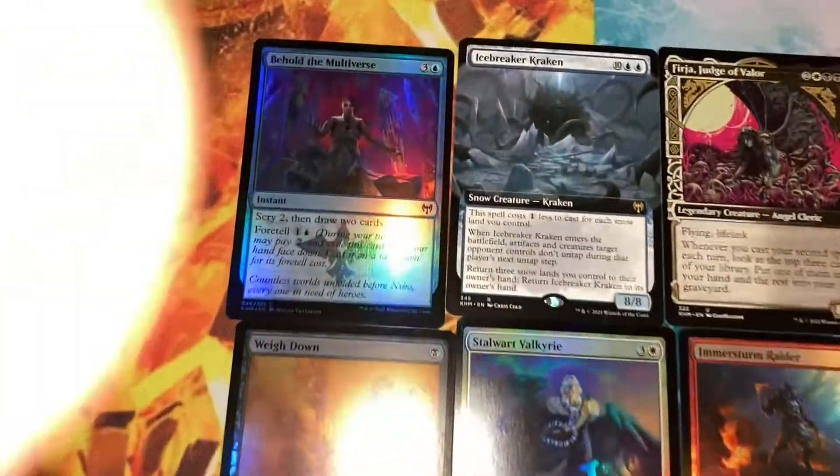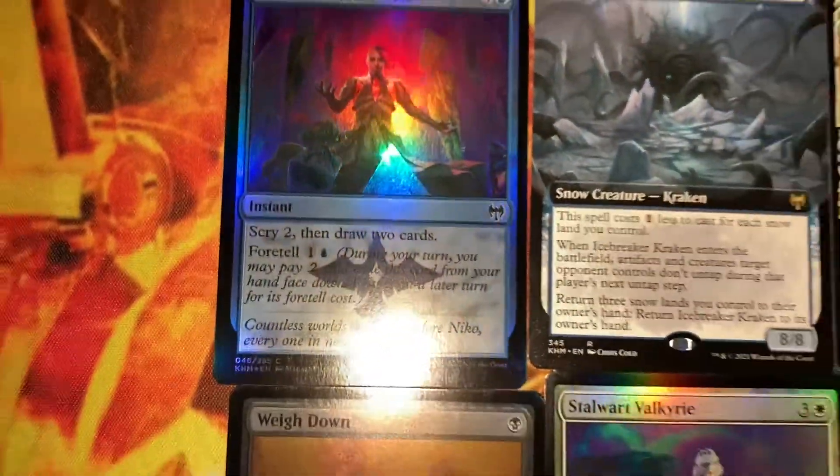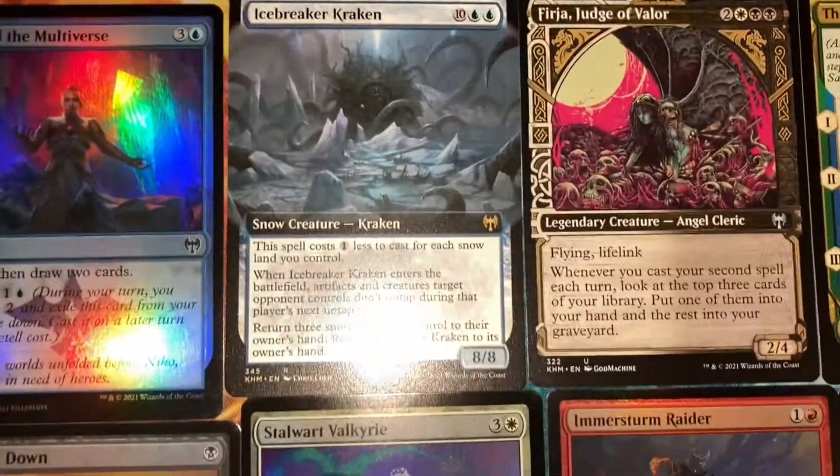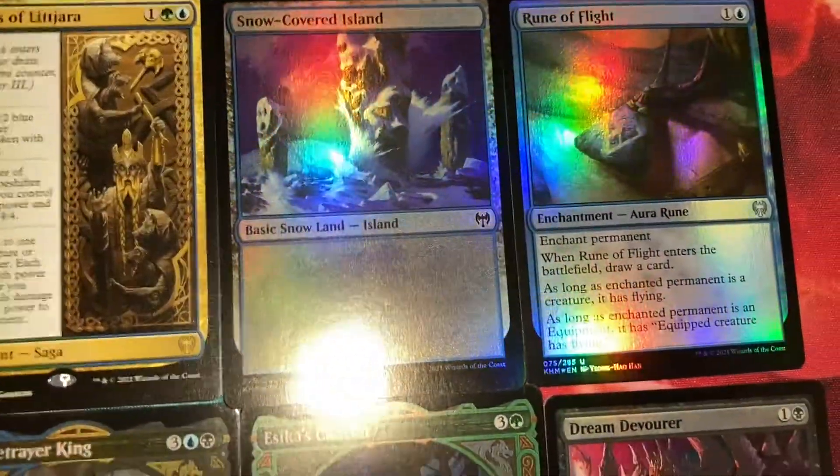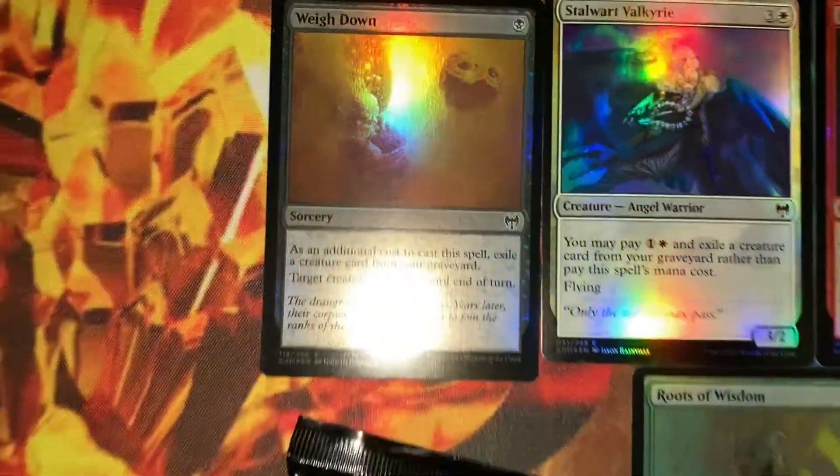These are all the pulls that I got in my pack. I just want to do it like this because it's a little different and makes it easier for me. Feel free to rewind — sorry for the blur.